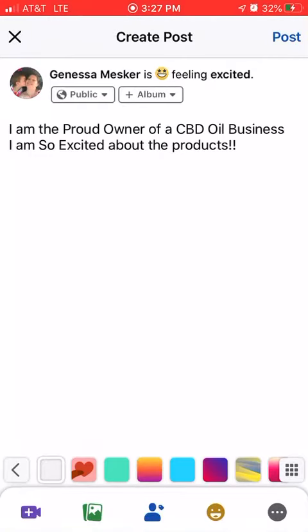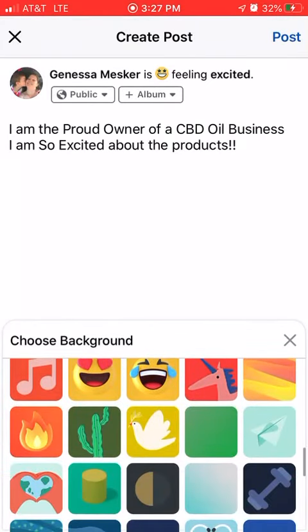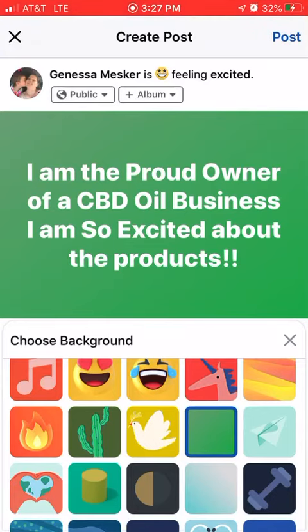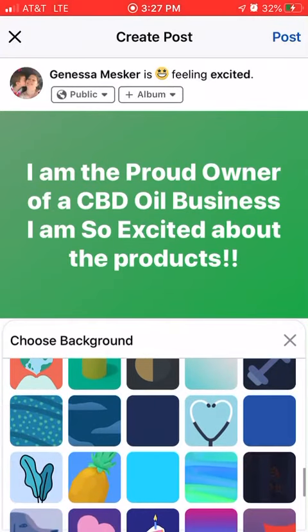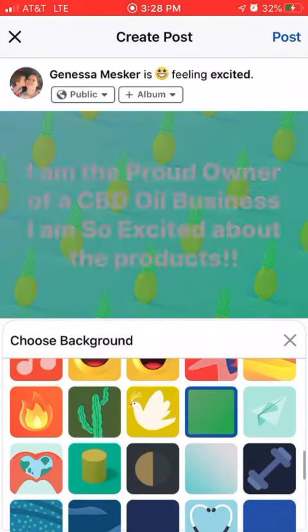Then you're going to come down here to these squares down on the bottom and just want to choose one of these. I always feel that something that is a solid color stands out better than something that is real busy, like this one with all the pineapples. But it is your company and you can choose whatever you like.